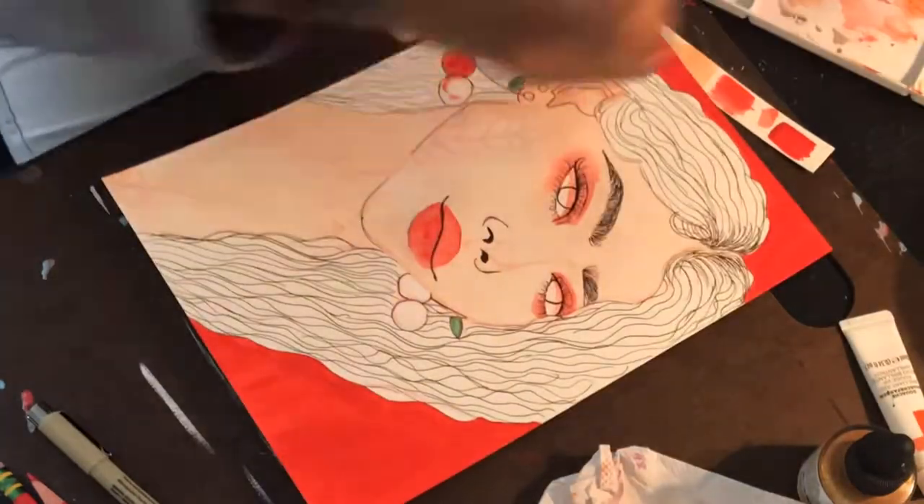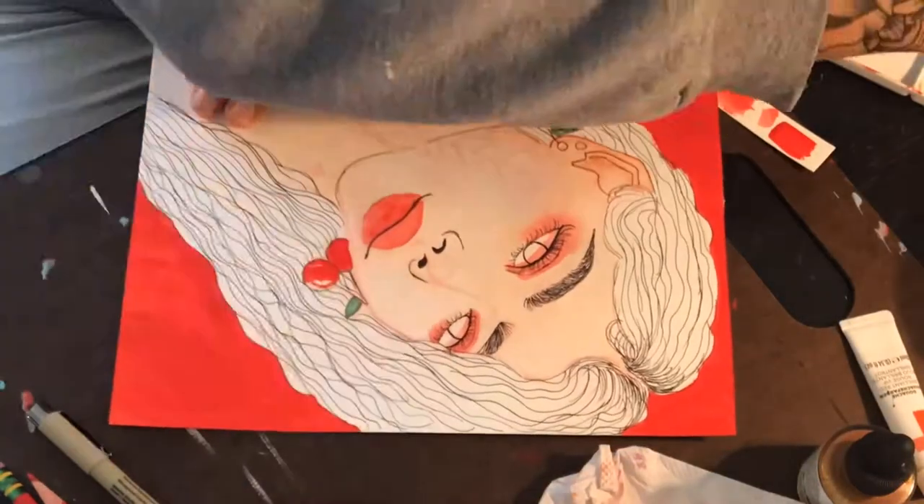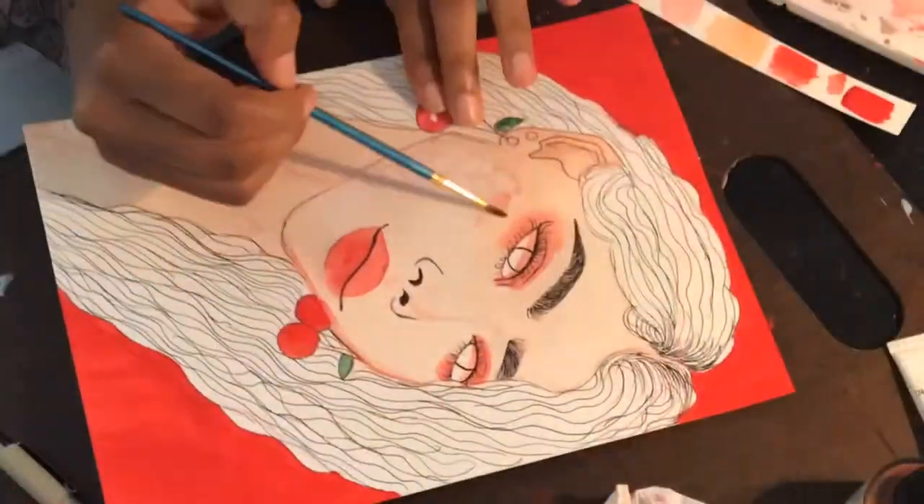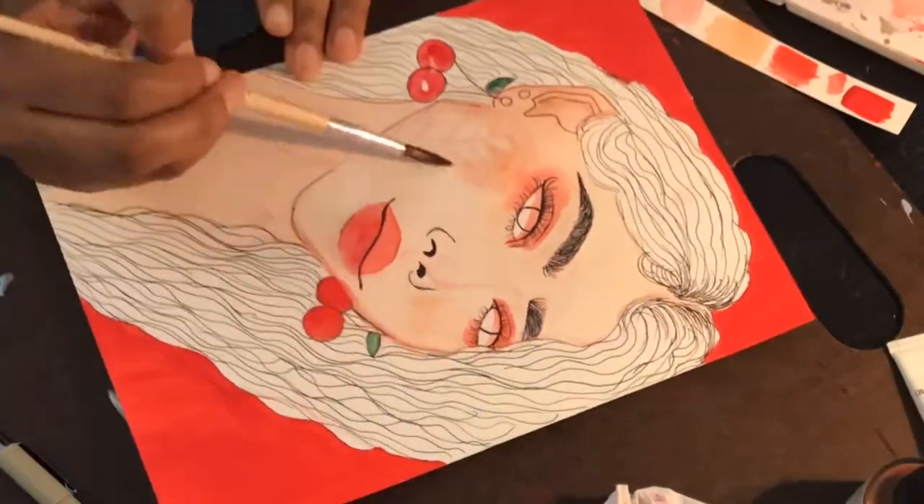I painted the cherries and stuff. This picture doesn't really have much to talk about, but I have to let you guys know what happened after I finished this picture.